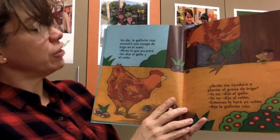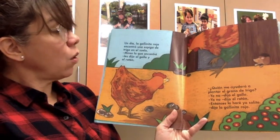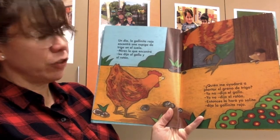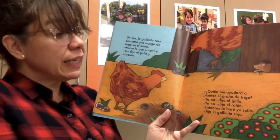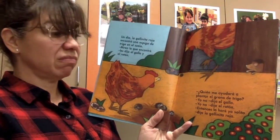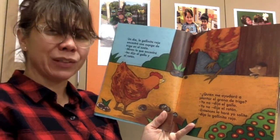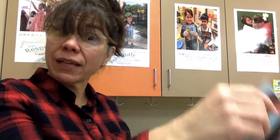Un día, la gallinita roja encontró una espiga de trigo en el suelo. One day, the little red hen found a little piece of grain in the soil. Miren lo que encontré, les dijo al gallo y al ratón. Look what I found, she said to her friends, the rooster and the mouse. ¿Quién me ayudará a plantar el trigo? Who's going to help me plant it? Yo no, dijo el gallo. Yo no, dijo el ratón. Entonces, lo haré yo solita, dijo la gallinita roja. Not I, said the rooster. Not I, said the mouse. I'll do it all by myself, said the little red hen.